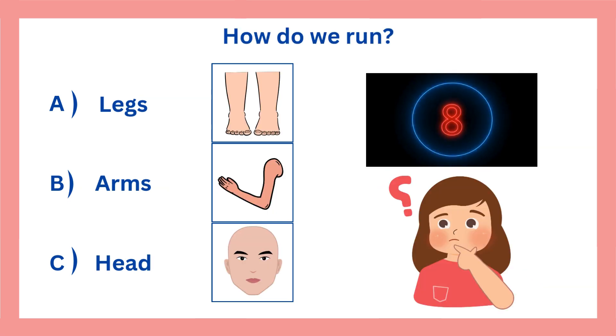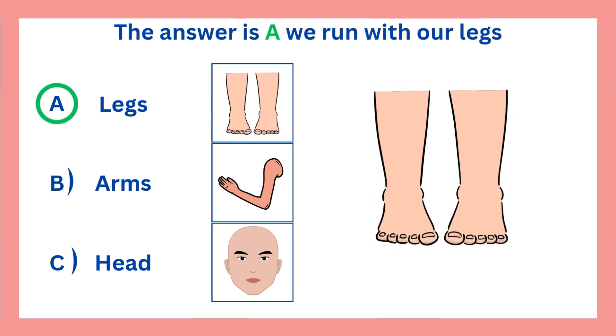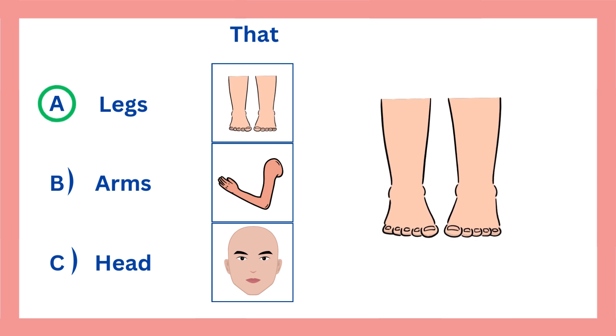How do we run? The answer is A. We run with our legs. That is correct.